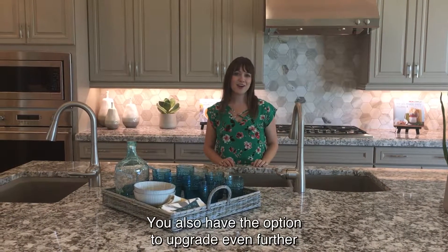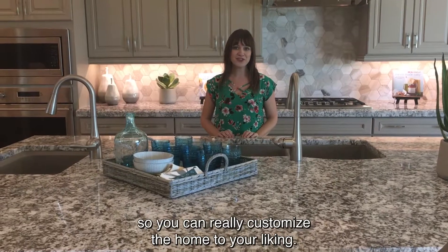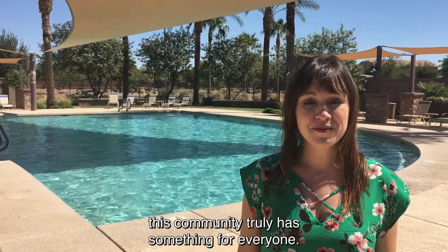You also have the option to upgrade even further to something like what you see right now, so you can really customize the home to your liking. Whether you're looking for a resale or a new build, this community truly has something for everyone.